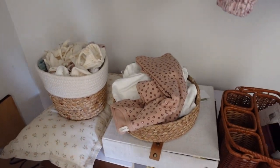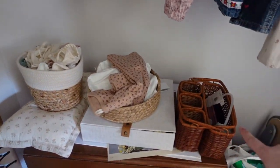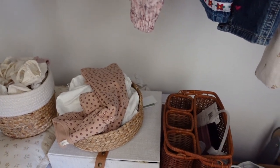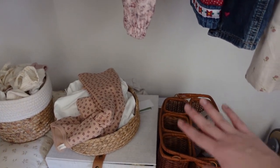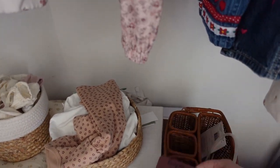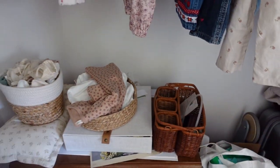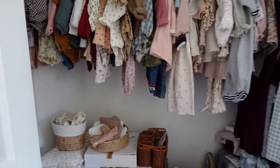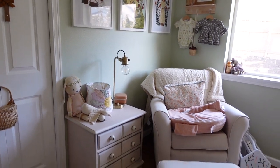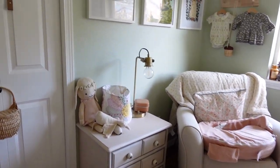Down here we have extra toys, extra diapers, and then this is her keepsake box, extra socks, and all of the practical stuff like the nasal aspirator and a little wallpaper smoother for her room — just kind of all the boring stuff. That is her closet. The last place we store clothing items in her room is this little corner right here.